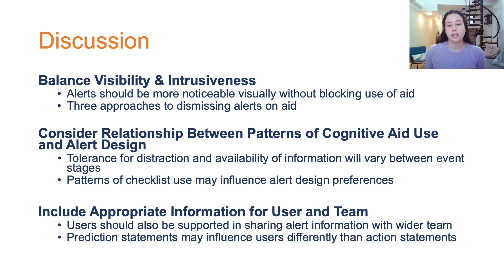Second, our findings highlight the need to consider the relationship between patterns of cognitive aid use and alert design, as alert design may need to differ based on how the aid is used and the stage in the medical event. Finally, the alerts need to include the appropriate information, with the user supported in sharing this information with the wider team.